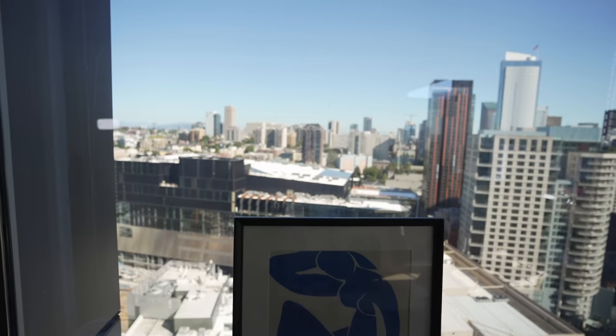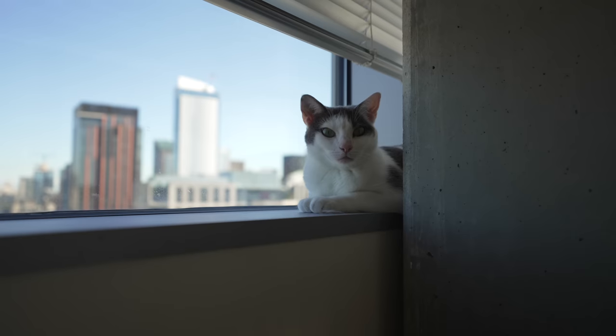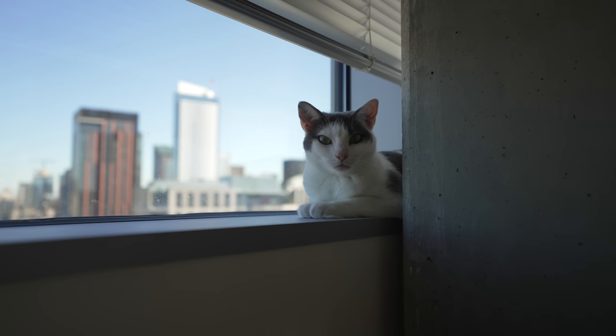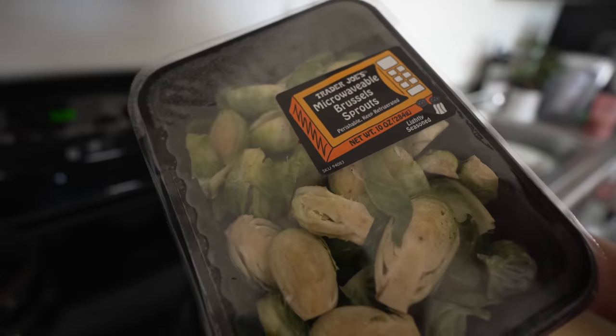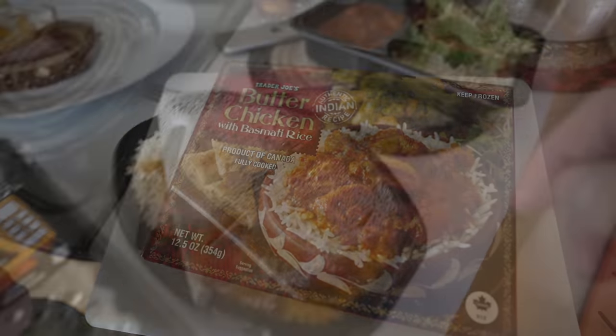Before dinner I usually enjoy some time to myself — checking my phone, playing with the cats, watching some more YouTube videos. Both of us today are tired from work, so we're eating some prepared food from Trader Joe's. Cooking is generally fun, but it's nice to have the option to not have to cook sometimes.